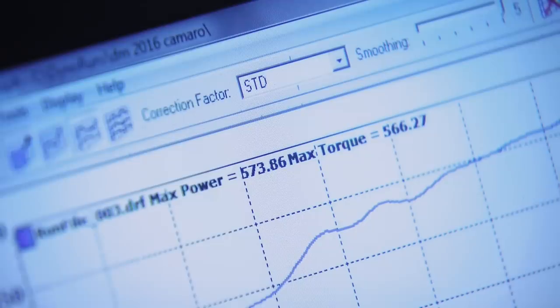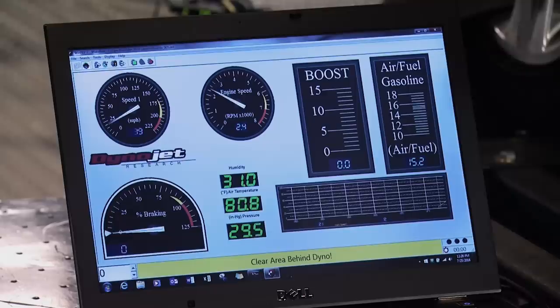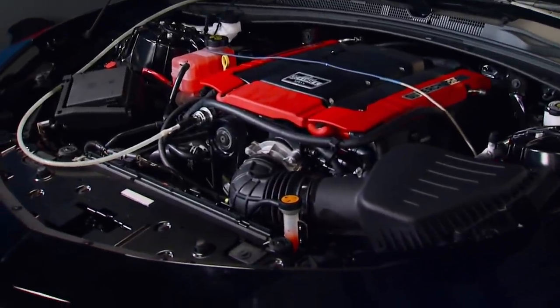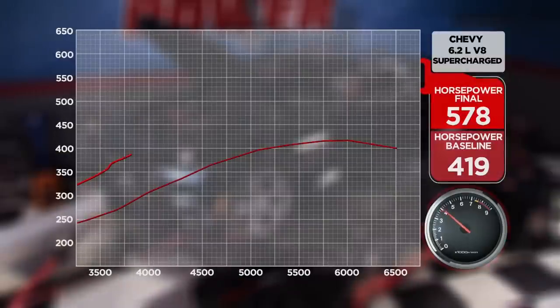First pull — 573. Not bad. We made 573 horse on that pull. We're going to go ahead and hit it again to see if we can make a little bit more. That time she made 578 on just below 9 pounds of boost. Comparing our before and after numbers, we've gained 159 horsepower. Our Camaro made 578 rear wheel horsepower. Considering Edelbrock claims 580, we're within two horsepower — we're pretty happy with that. It's a 159 horsepower gain over stock, and considering it's 50-state legal, that's really good.